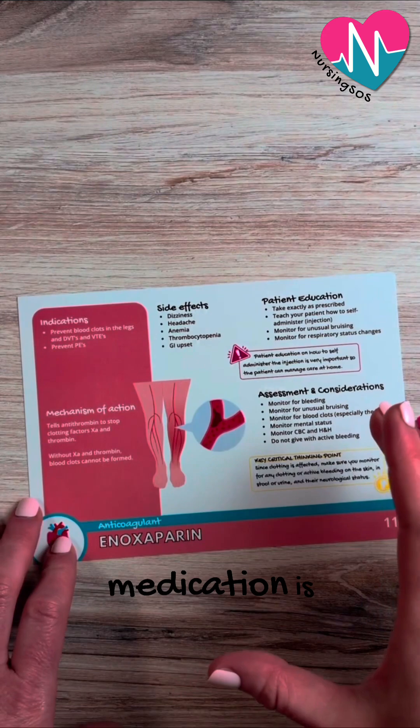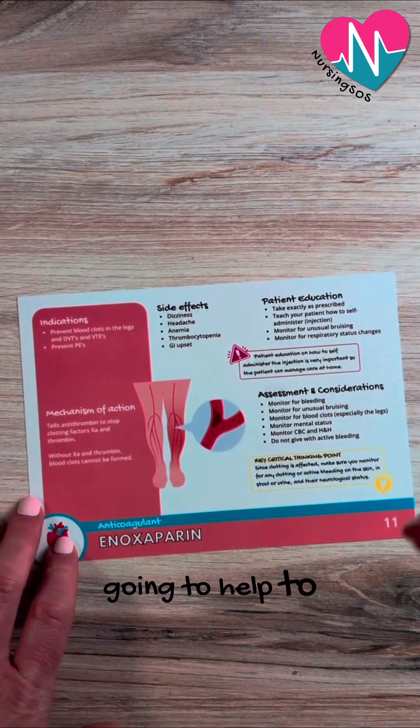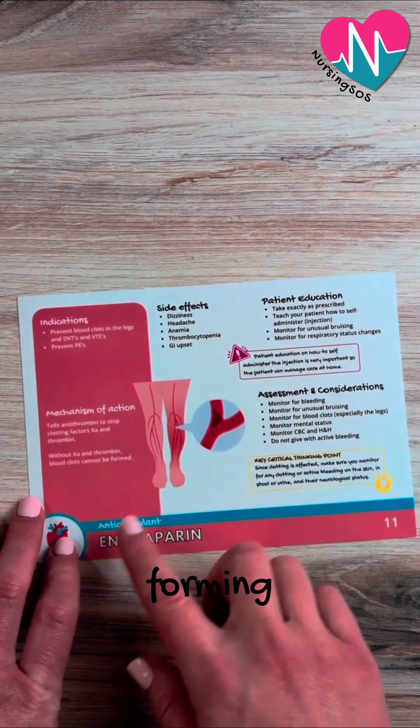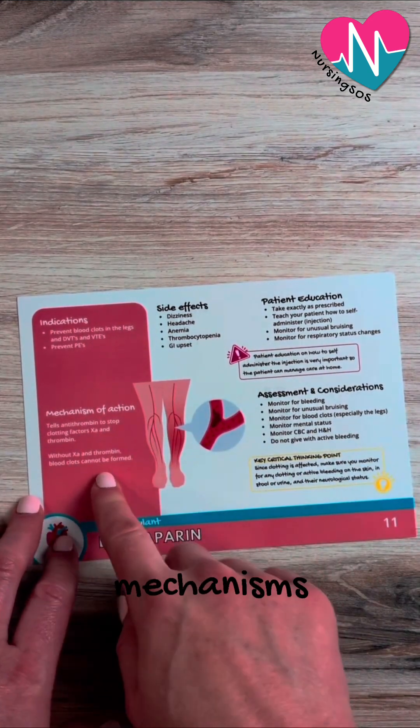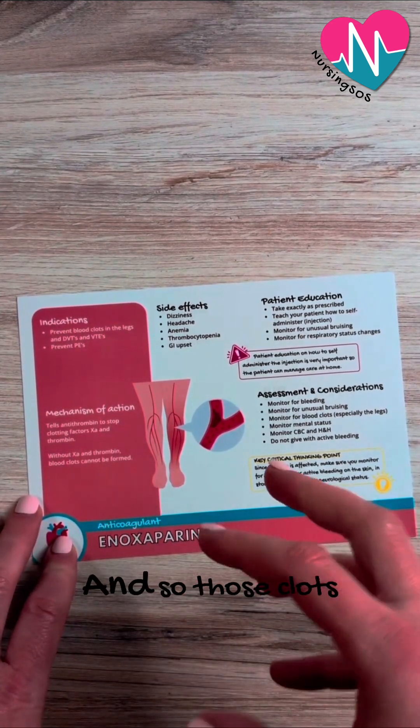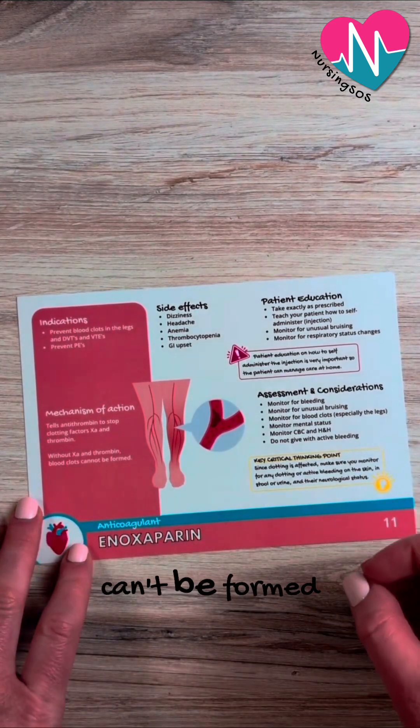What this medication is going to do is help to decrease blood clots in the body and prevent them from forming. It does that through a few mechanisms — it tells antithrombin to stop clotting factors Xa and thrombin, so those clots can't be formed.